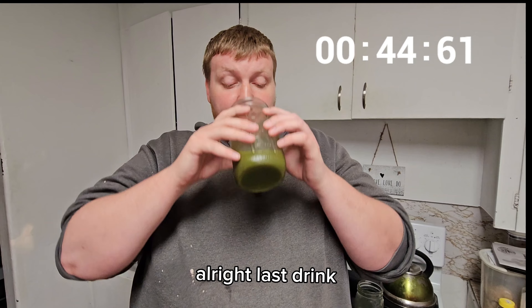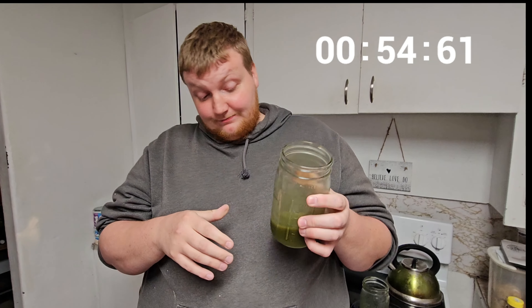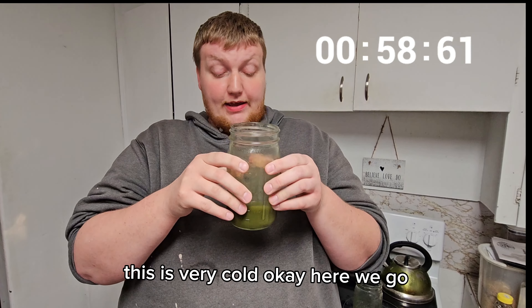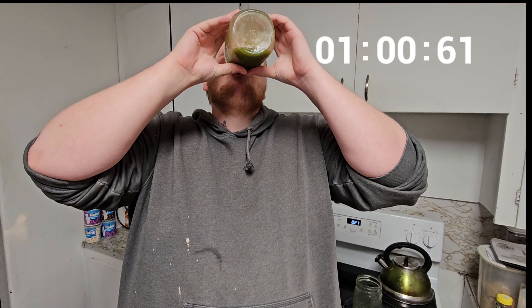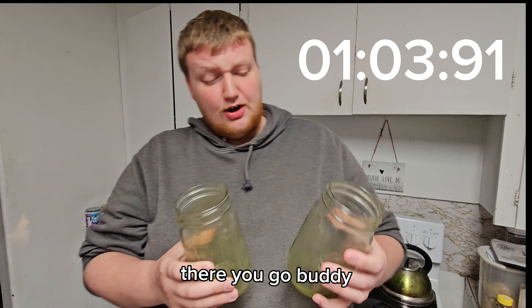All right, last drink. Just kidding. This is very cool. Okay, here we go. There we go, everybody.